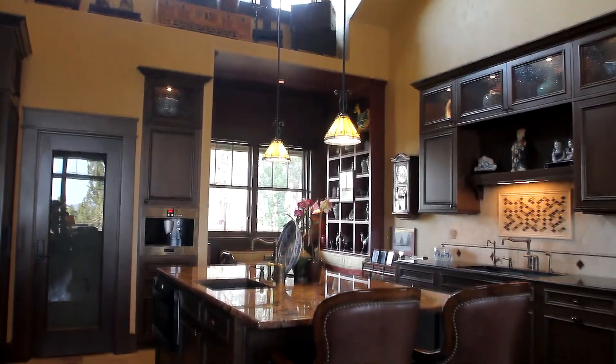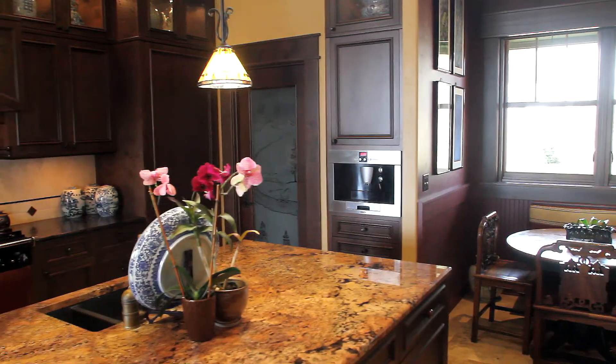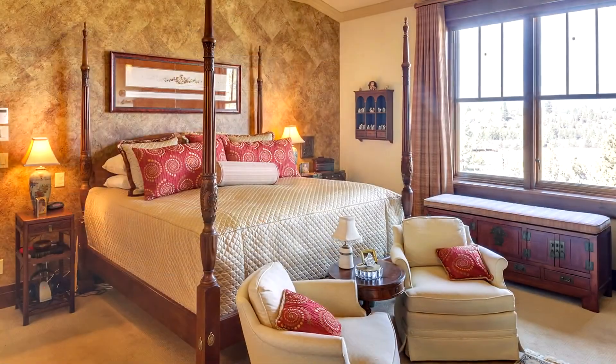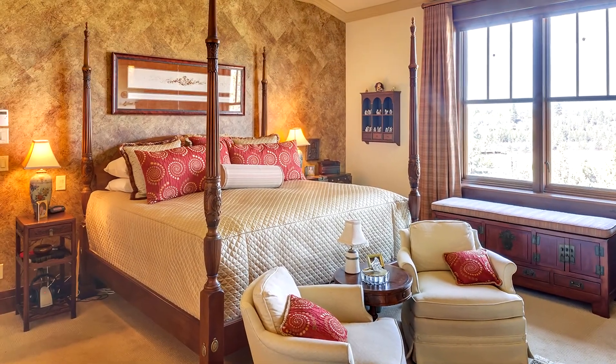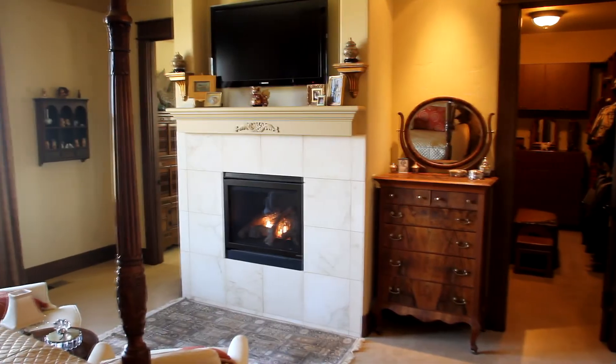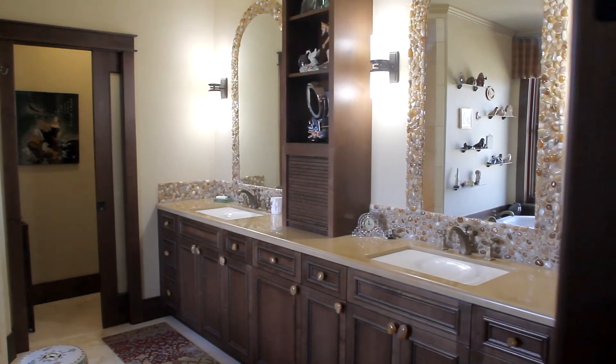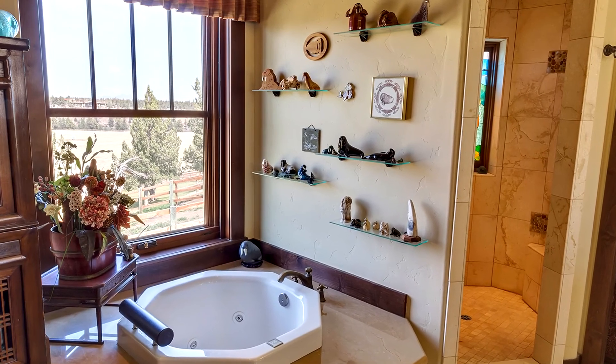The gourmet kitchen features vaulted ceilings, a large slab granite island with breakfast bar and custom cabinetry. You'll find a private retreat in the main level master bedroom with a cozy fireplace, large walk-in closet, and a spa-inspired bath with dual sink vanities, large shower, and jetted tub.